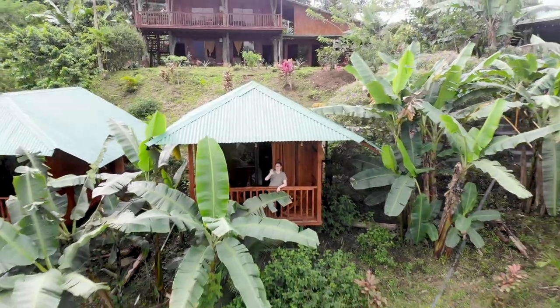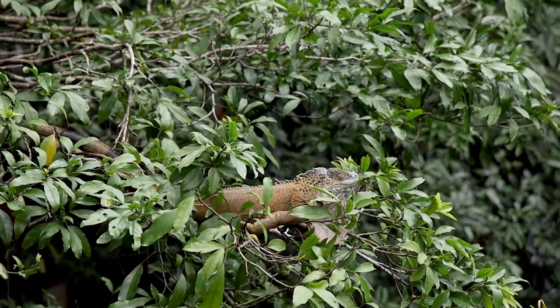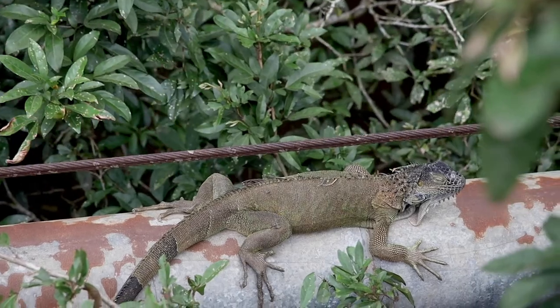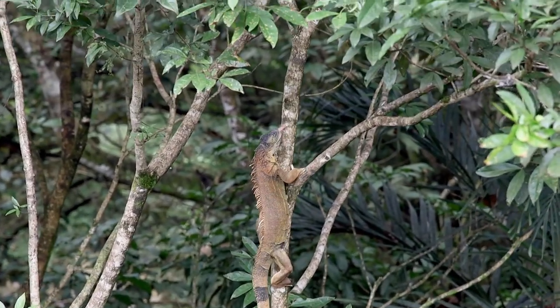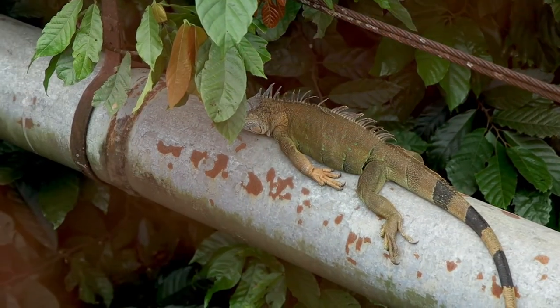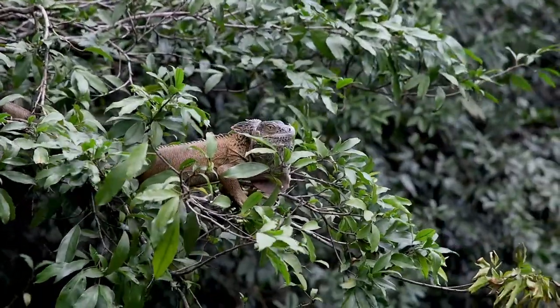After leaving La Fortuna, we made a detour to see some iguanas. Our host Jonathan said to come out here to see loads of iguanas. We're standing on a very rickety bridge around 50-60 feet above a river, and there's just iguanas laying on the pipes and in the trees. It's really cool — a nice little detour, well worth it.